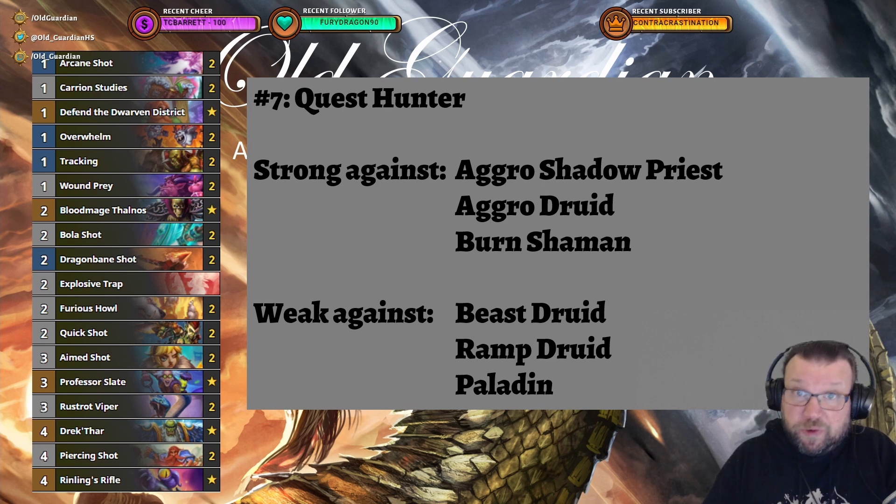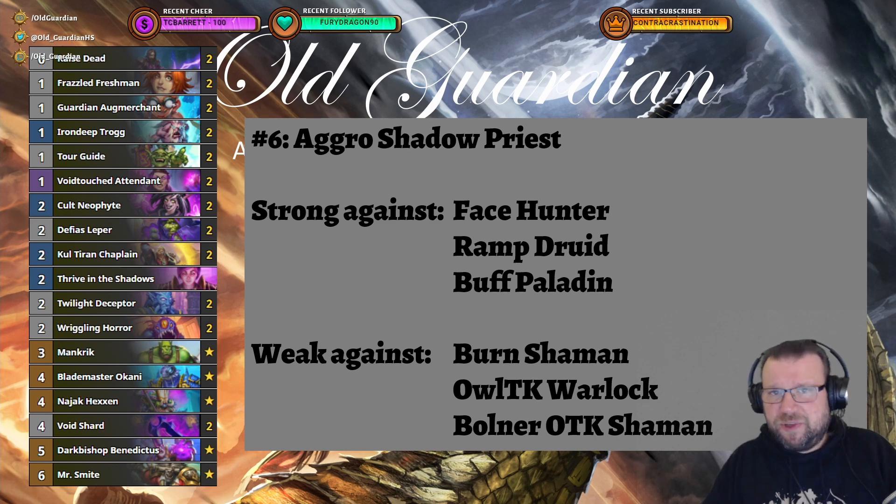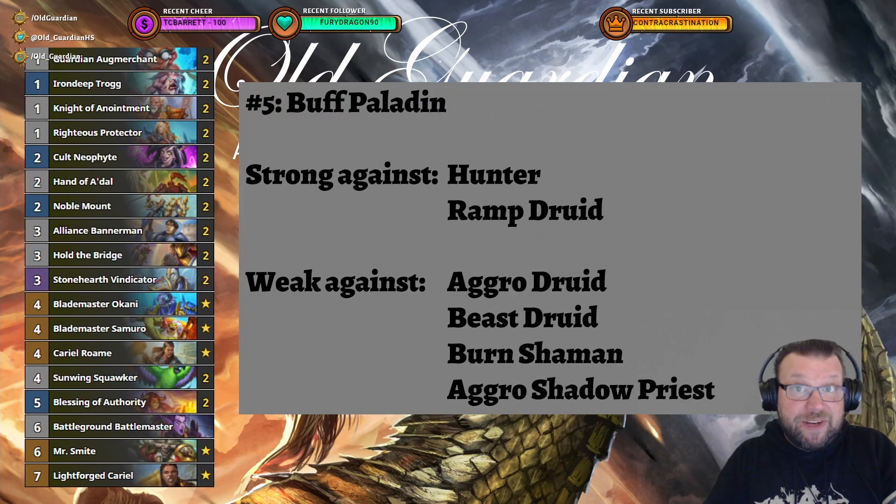Coming in at number six is Aggro Shadow Priest — still the best Priest deck, still the only really good playable Priest deck. Whenever Priest is able to play aggro, like here with Dark Bishop Benedictus, then Priest is actually a playable class. The new card Blademaster Okani is a very good card and it's used to great effect in this Priest deck, countering minions or spells and protecting your board. At number five is Buff Paladin. Only one card has been changed — Blademaster Okani has been added — and it's doing great, protecting your assets and your ability to keep hitting face.